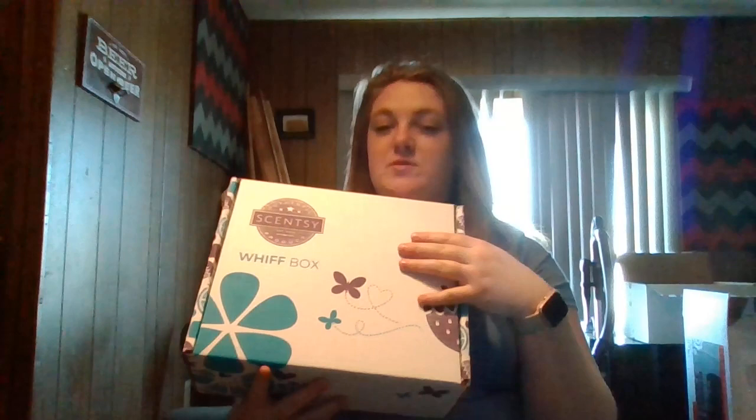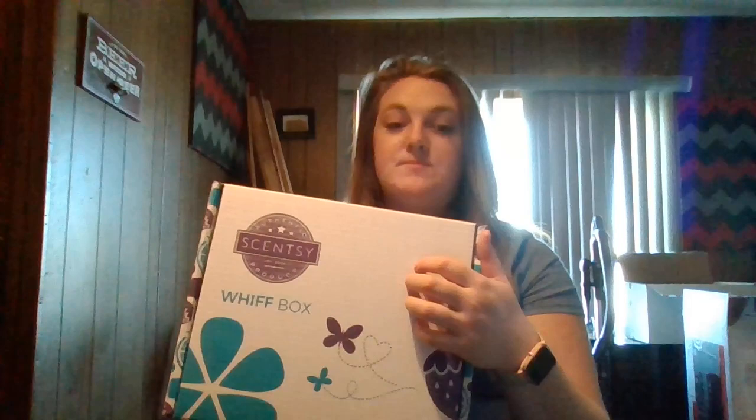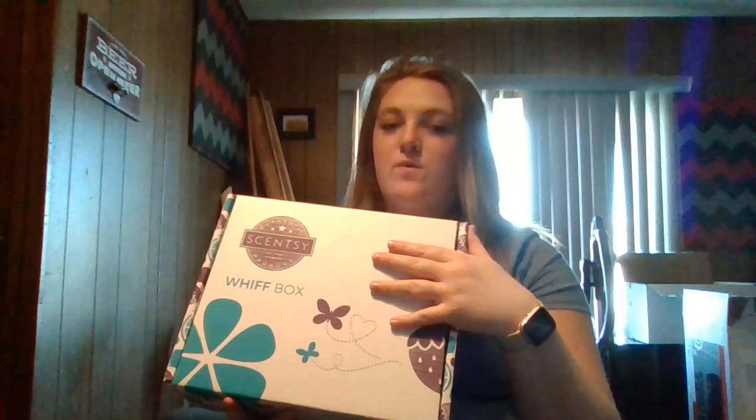Now this box is heavy — the March Whiff Box. If you don't know what this is, it's not exactly a subscription box because you don't have to subscribe. You can get this every month and pay individually, or not get it — it's totally up to you. You can add this to your Scentsy Club if you'd like, but you don't have to. There's no contract, but this is just like a little mystery box of Scentsy goodies. This is $30 in the US and there's always $30 or more worth of product in here. I absolutely love our Whiff Box — I think I've gotten all of them but one, which was last month.